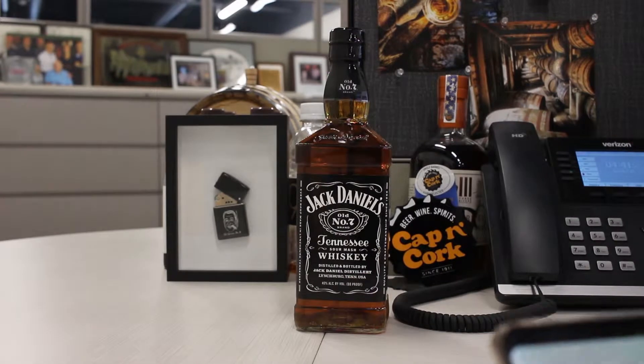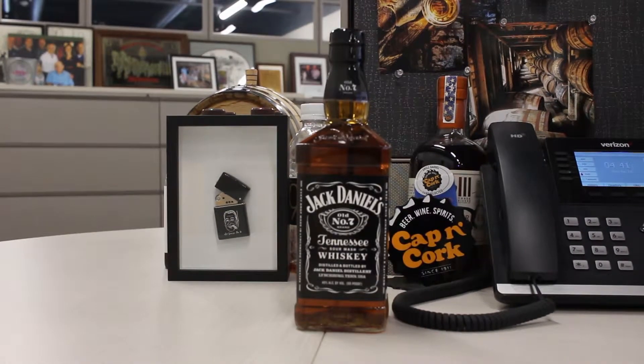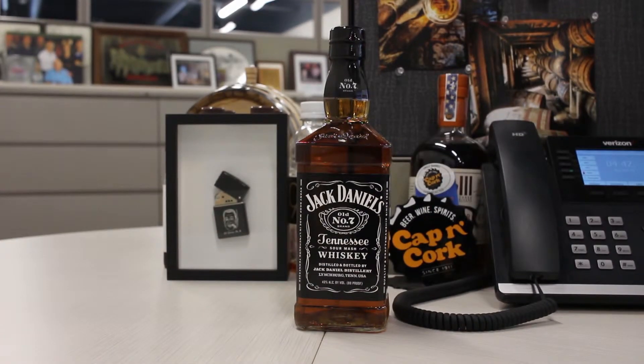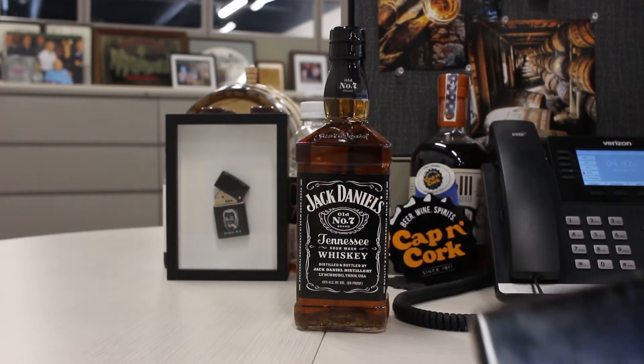So there you have it, guys. I just wanted to give you a quick little glimpse of the new Jack Daniels app that's out there. I'll check and see if it's new for sure or not, but otherwise I found it — it's kind of fun. Check it out and you can download it on your phone.